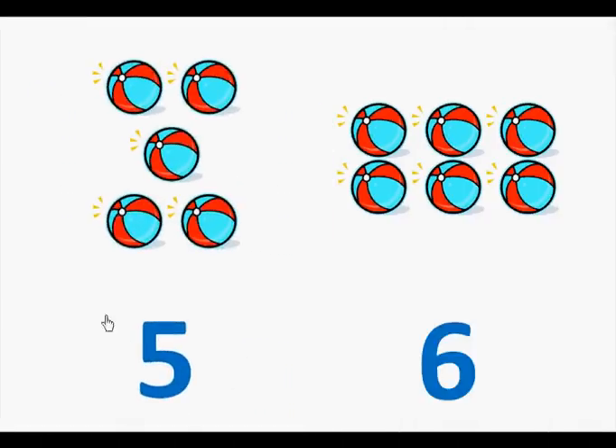Here is the number five. Let's count the beach balls. One, two, three, four, five.